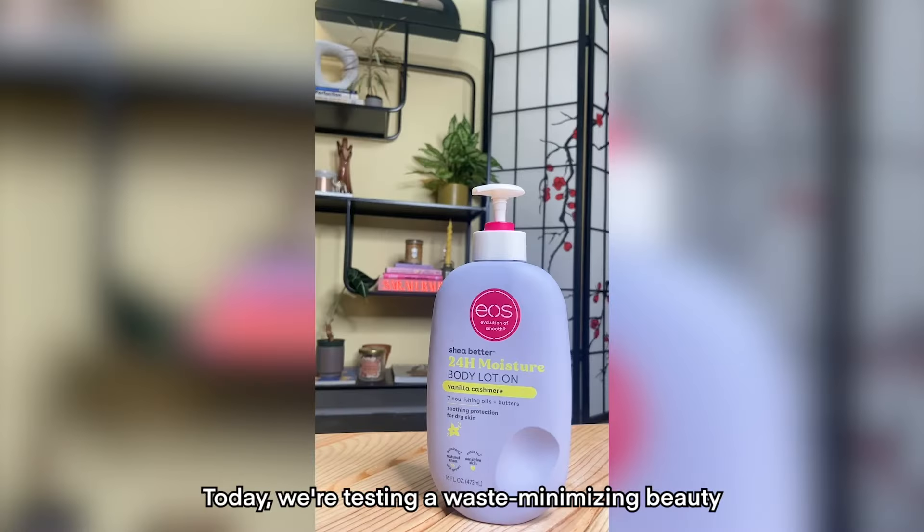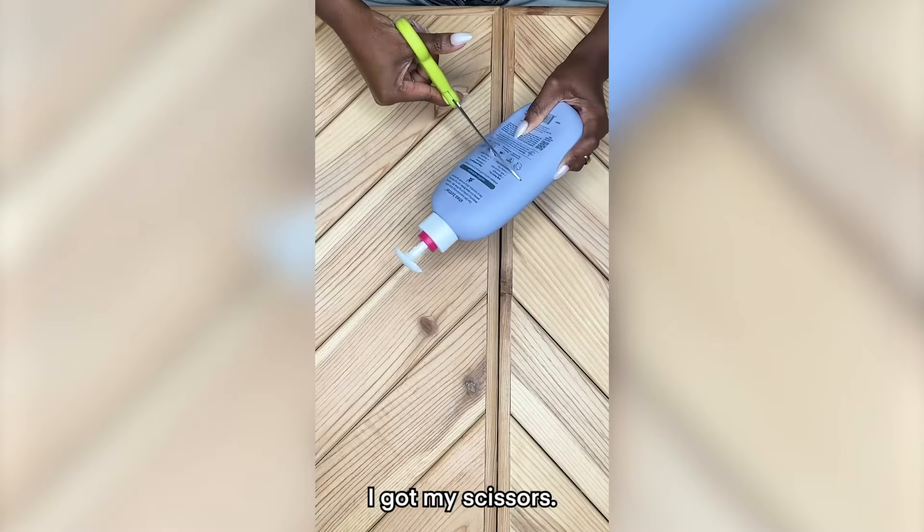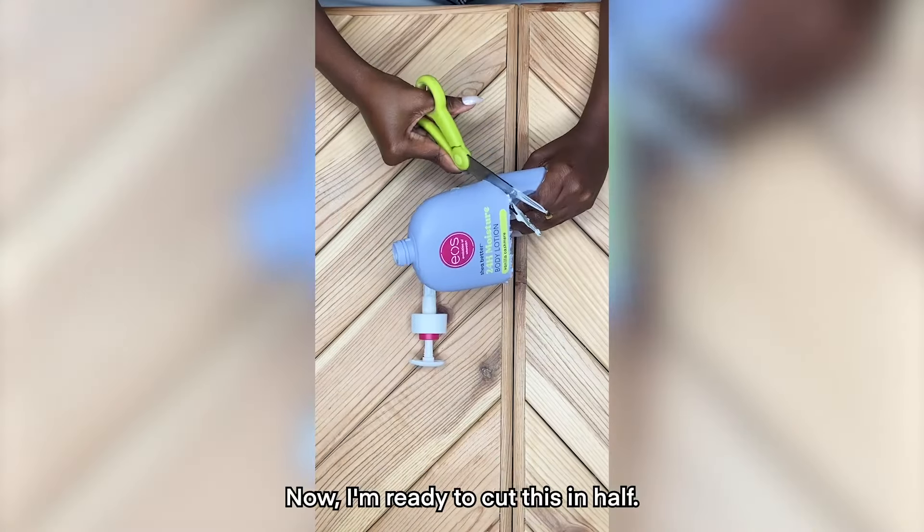Today we're testing a waste-minimizing beauty hack to see if there's still product inside this empty bottle. I got my scissors, now I'm ready to cut this in half.